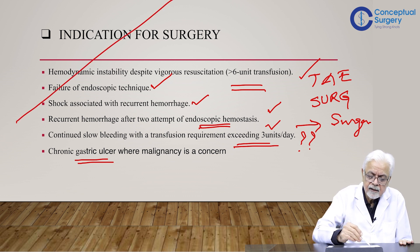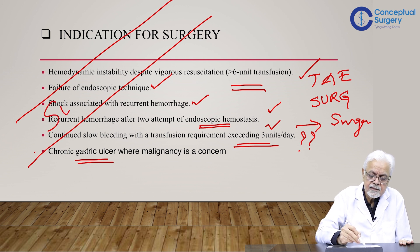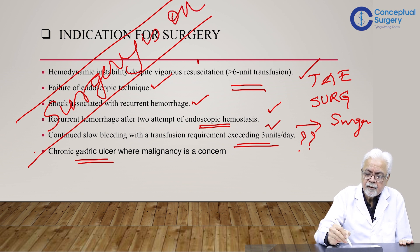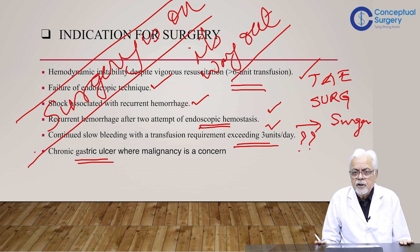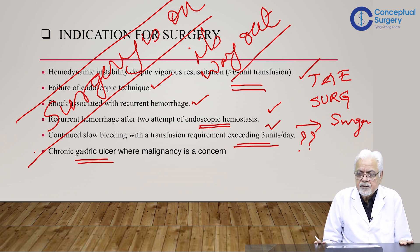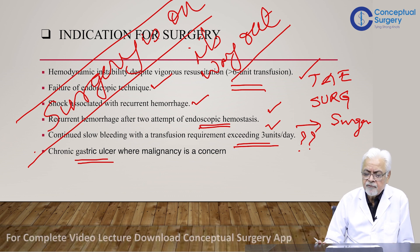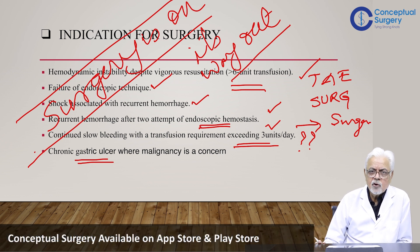To put it pointedly: surgery is on its way out as far as upper GI hemorrhage is concerned. Of 100 patients you would see, probably only five may actually end up in surgery, and it carries a prohibitive mortality. As surgeons we must know the options, but we must also understand the context in which we are operating.